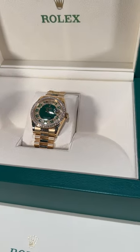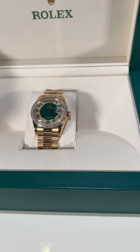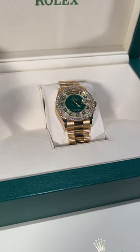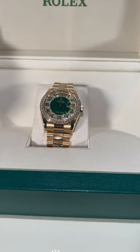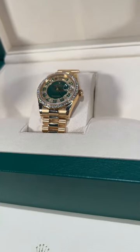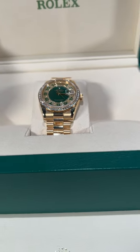We've got a beautiful Rolex President Day-Date Yellow Gold Emerald Green Diamond Men's Watch. This is a 2006-2007 edition, an officially certified chronometer, 18-karat yellow gold with a 36-millimeter case. The beautiful Emerald Green dial with the original factory Rolex diamonds.